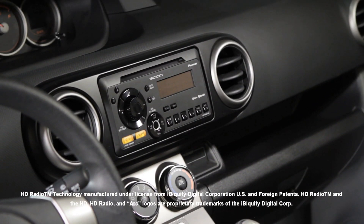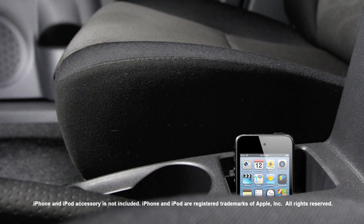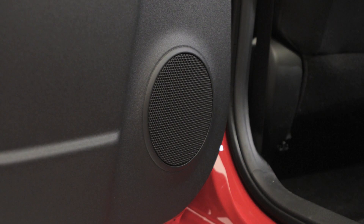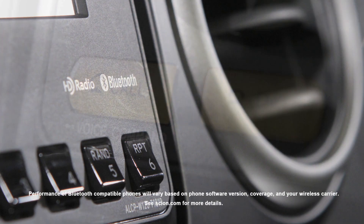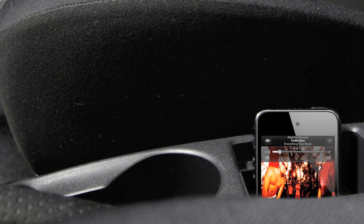As in all Scions, the XB's audio system includes HD radio and iPod connectivity, paired with a 160-watt six-speaker system. And with built-in Bluetooth connectivity, you can use your compatible phone hands-free and stream music.